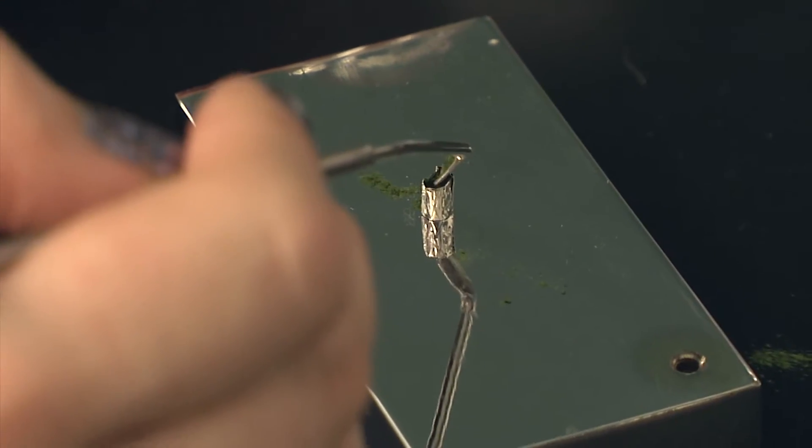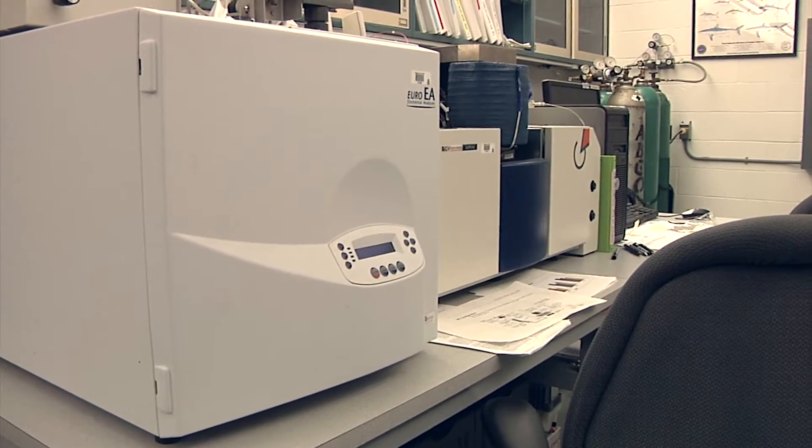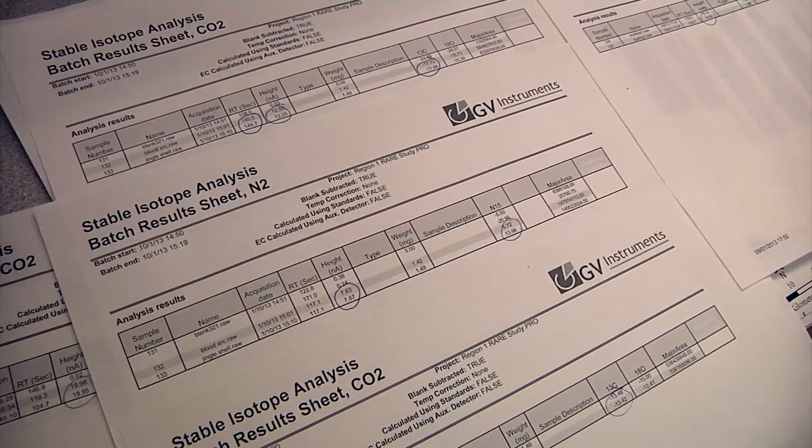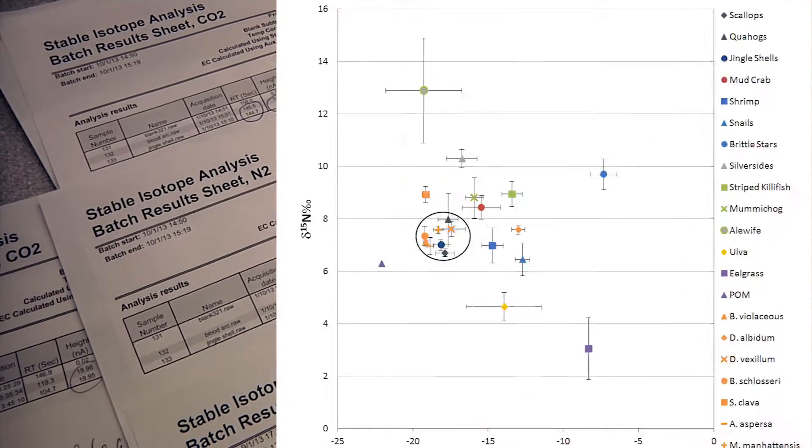Scientists use an isotope ratio mass spectrometer to analyze the chemical makeup of each sample. This helps them determine each organism's diet and what their diets have in common. The results of this analysis indicate the invasive tunicates are feeding on the same things as commercial shellfish.